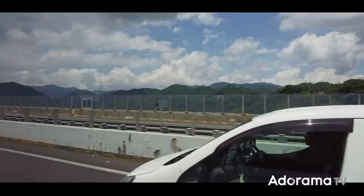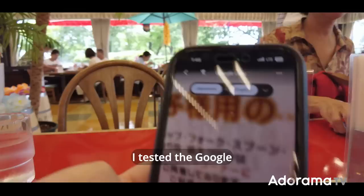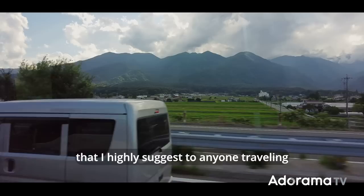In the morning, after some data managing, it's time to finally drive to Achi. Depending on traffic, it's around 3 to 4 hours from Tokyo. While stopping for lunch, I tested the Google Translate camera feature. It's a great tool when in Japan that I highly suggest to anyone traveling to foreign countries.